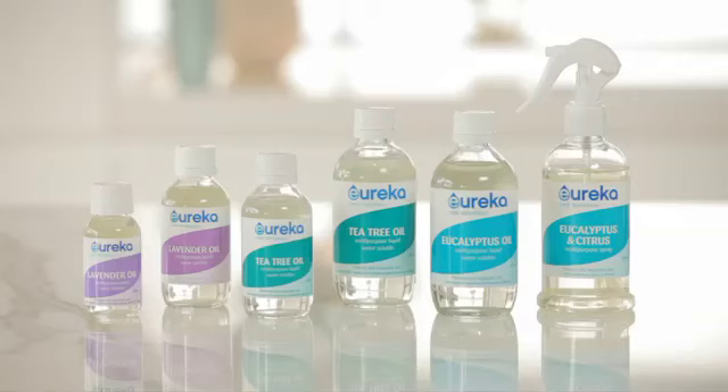Have you ever stopped and wondered about all the harsh and synthetic chemicals in our lives? I know I have, and so have the team at Eureka. With their great range of water-soluble oils, I've discovered a natural alternative for all sorts of jobs around the house.